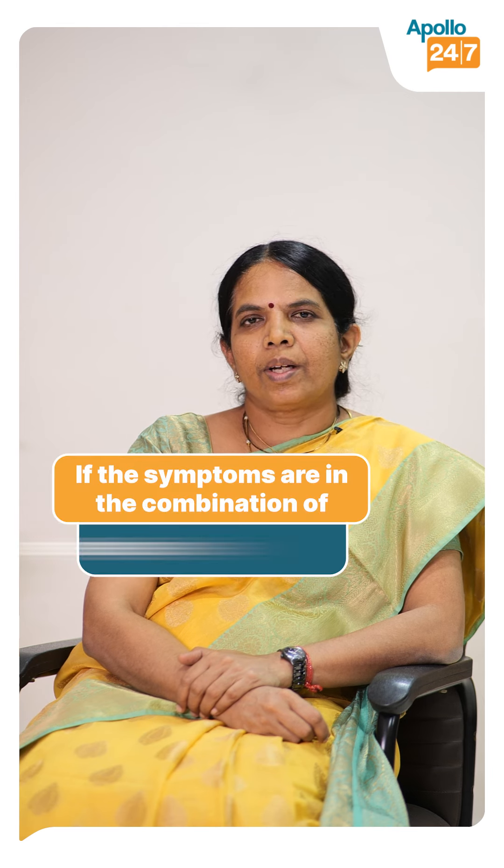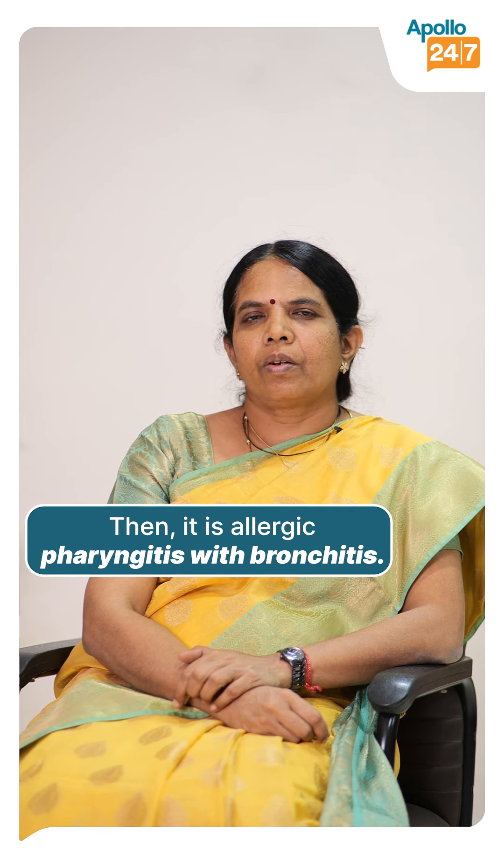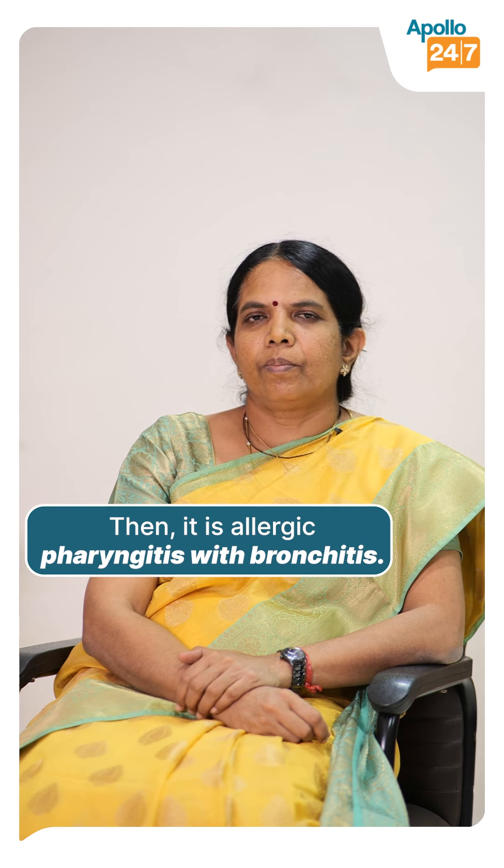Sometimes if you have only a simple allergy but no infection, you can also have an itchy throat with a severe cough. We call it allergic pharyngitis with bronchitis.